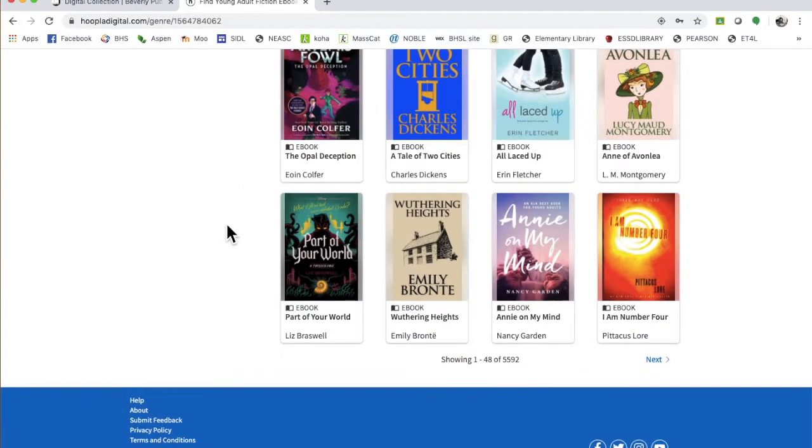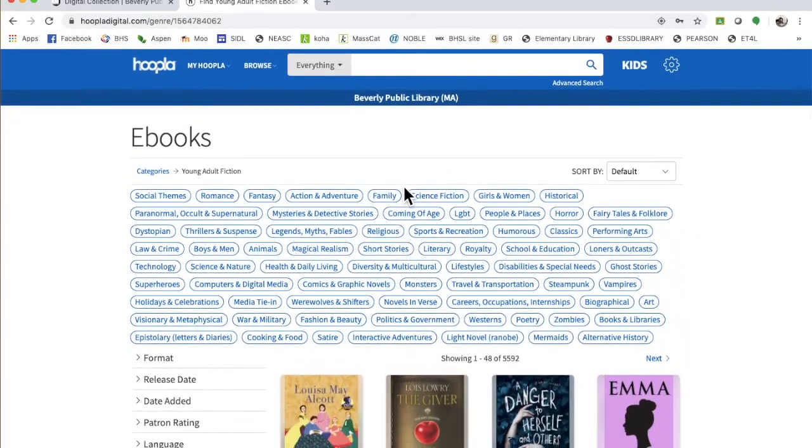There's plenty of different stuff in here, and there's 5,500 titles. So you can go through and get whatever you want. It's instant gratification.